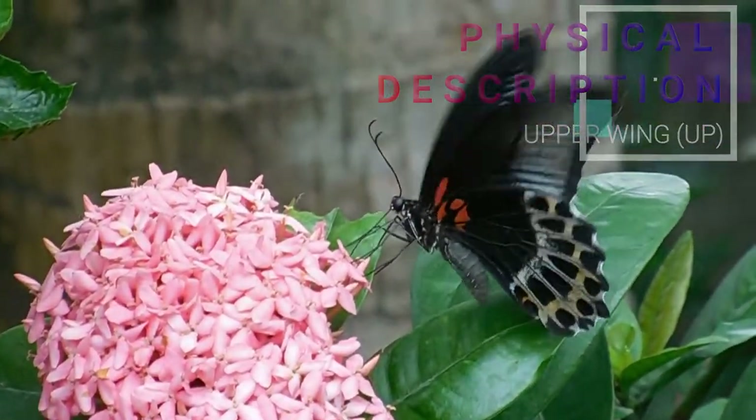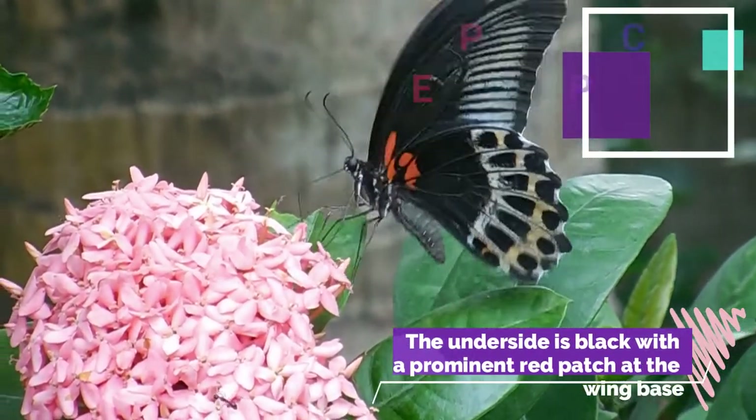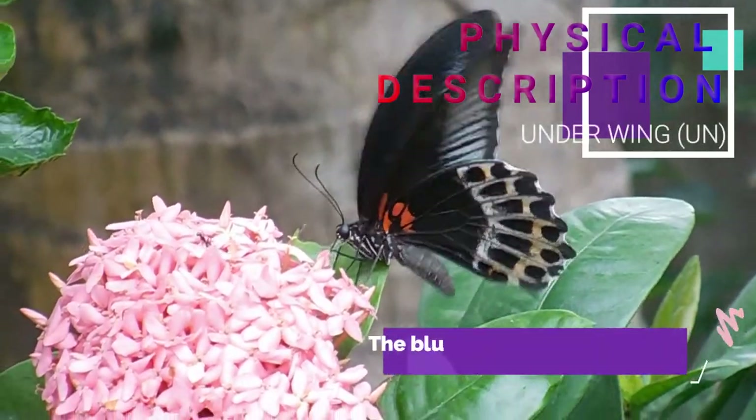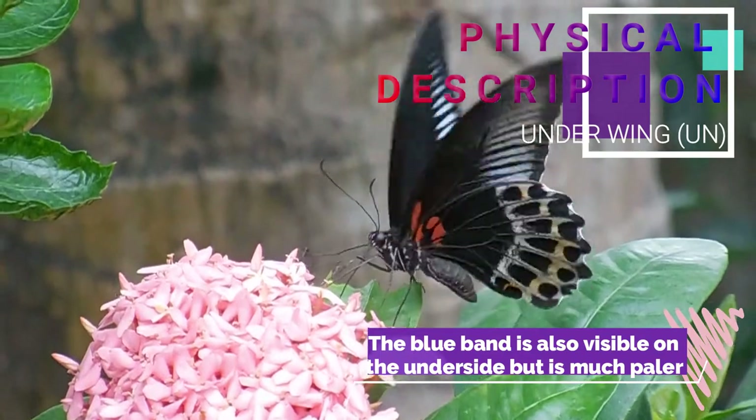Females can have a red spot at the forewing base. The underside is black with a prominent red patch at the wing base. The blue band is also visible on the underside but is much paler compared to the upper wing. Females are similar to males but with paler markings both on the upper wing and under wing.